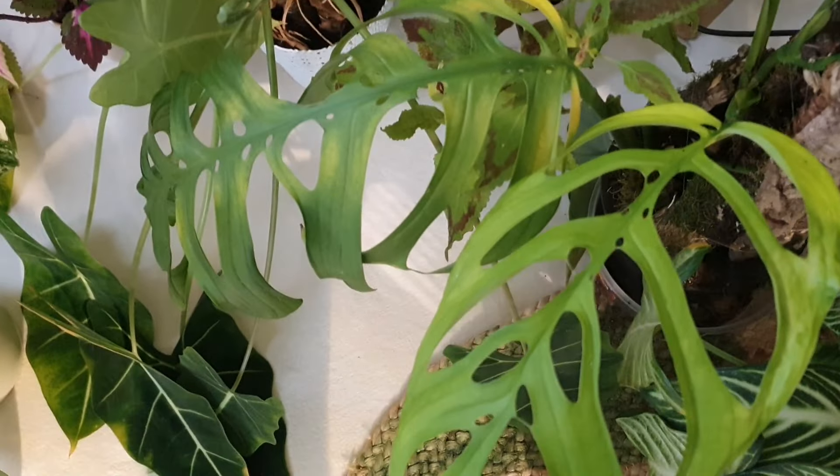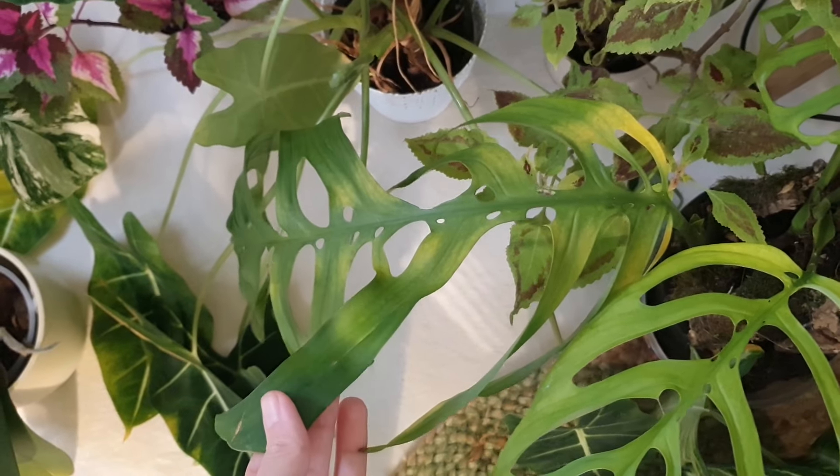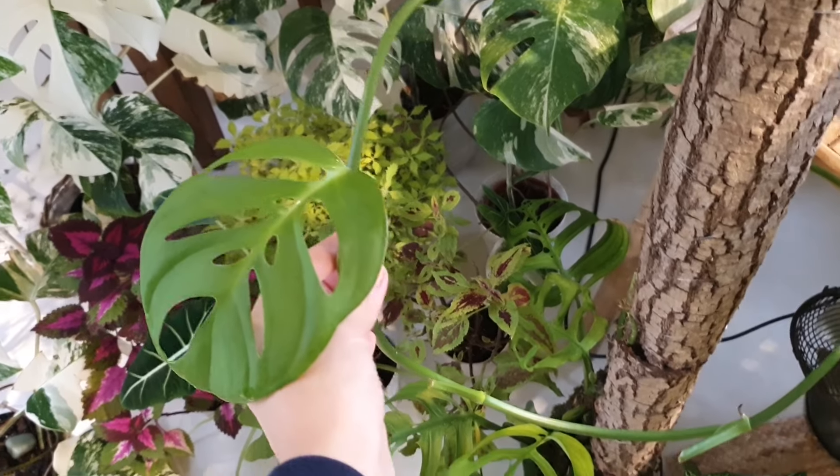As for Monstera adansonii and Monstera epipremnum, every winter they tend to yellow and produce long, leafless stems. Neither additional lighting nor repotting nor support for upward vertical growth seems to help prevent the loss of their decorative appeal during the winter.